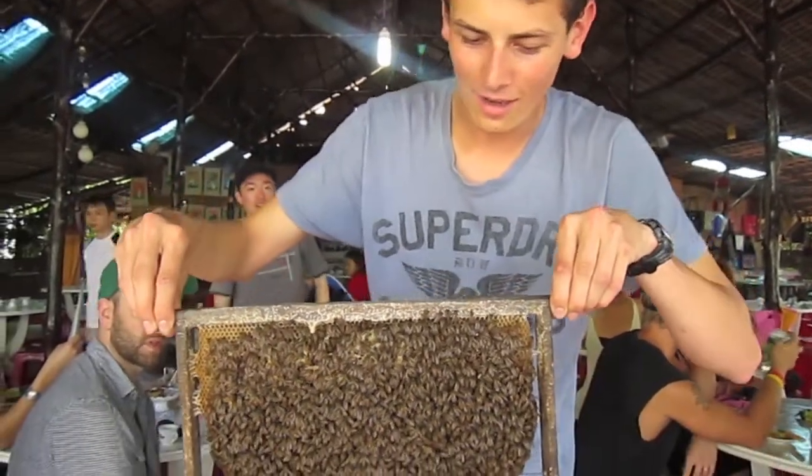I'm currently holding a hive of bees! Just boarding the boat back on our tour, and we'll head up the Mekong River again.